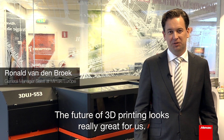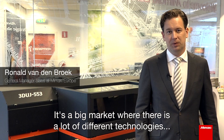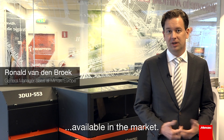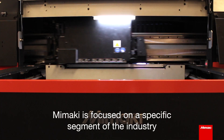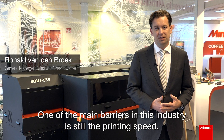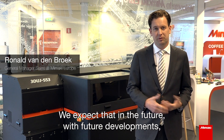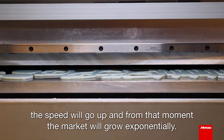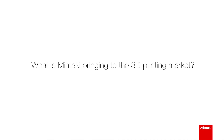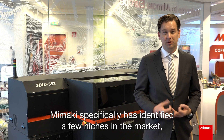The future of 3D printing looks really great for us — it's a big market with a lot of different technologies available. Mimaki is focused on a specific segment of the industry. One of the main barriers is still the printing speed, so we expect that in the future with further developments, the speed will go up and from that moment the market will grow exponentially.